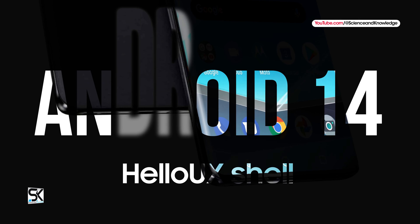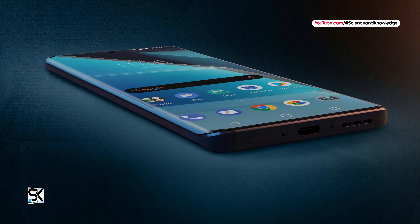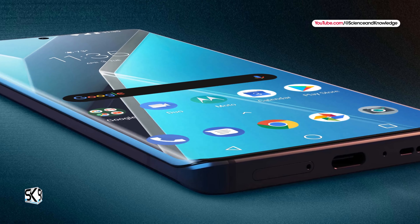The device runs on Android 14 with the proprietary Hello UX shell, the latest version of which adds support for AI functions for generating images for the desktop.